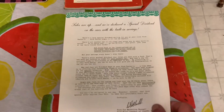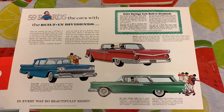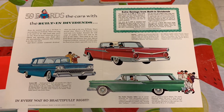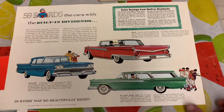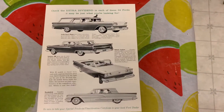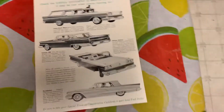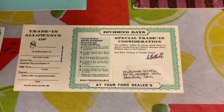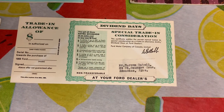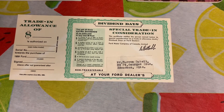It's a fold-out showing in color the different '59 Fords, saying '59 Fords — the cars with the built-in dividends. On the back are a few more '59 Fords in black and white, along with the '59 Thunderbird. And here is the trade-in allowance on your '59 Ford trade-in on Dividend Days at your Ford dealer.